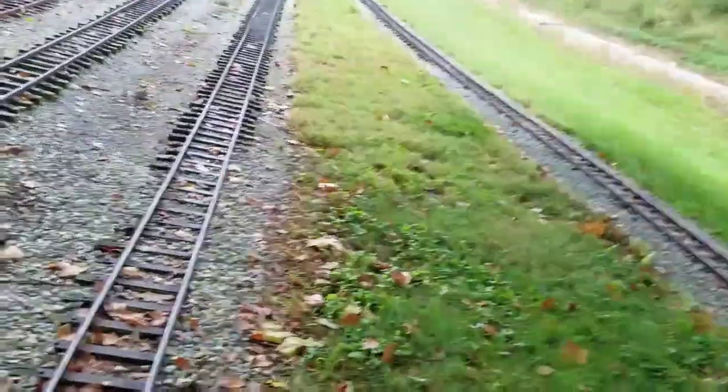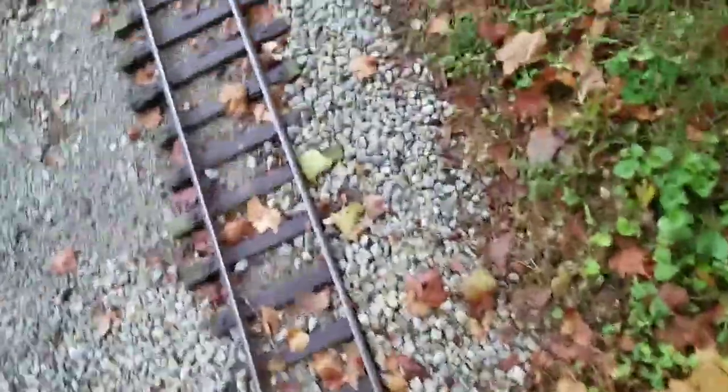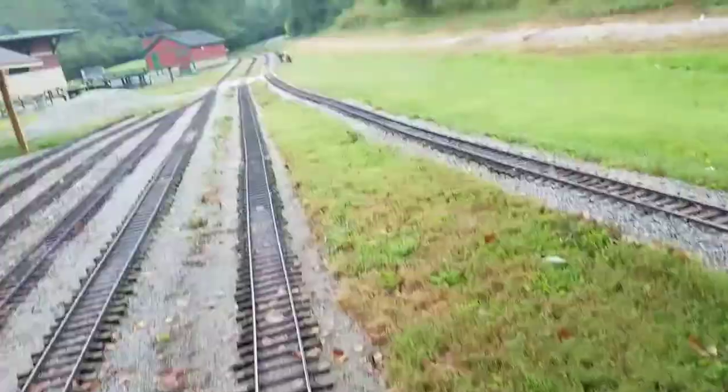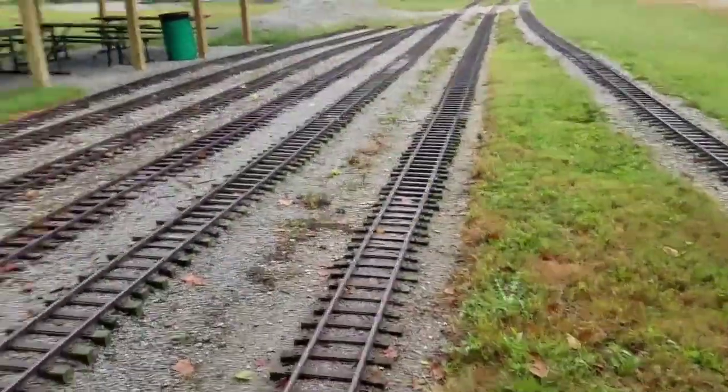It isn't too bad — a bunch of leaves have fallen but not really on the track, surprisingly. I saw a couple of leaves that looked like they'd been run over, but that can't be because the engines aren't running yet, so that's pretty weird.